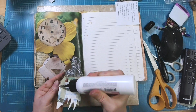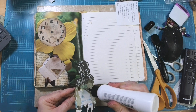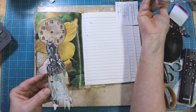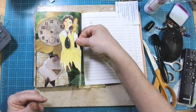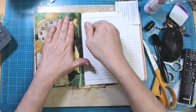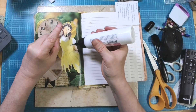I got this girl out of a kid's book — I pulled her out to use in something else and then ended up not using her, so we'll put her down here.